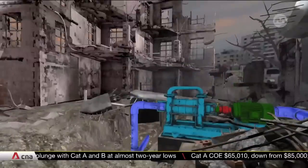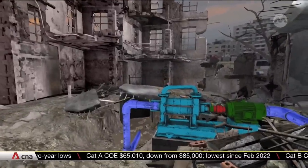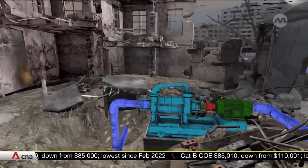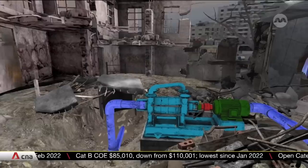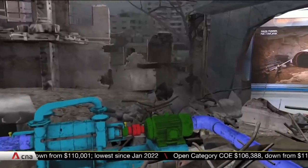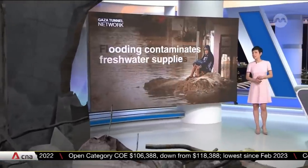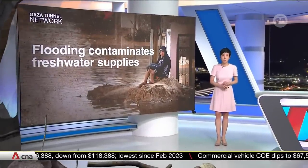This would not be the first time tunnels have been flooded. In 2013, Egypt filled tunnels with seawater and cement to deter the smuggling of weapons by Islamist insurgents from Gaza into the Sinai Peninsula. The flooding had only a limited impact on the smuggling and created more problems than it solved — large swathes of the city were inundated with polluted water, wreaking havoc on Gaza's freshwater supplies.